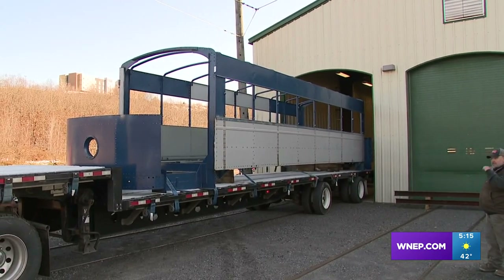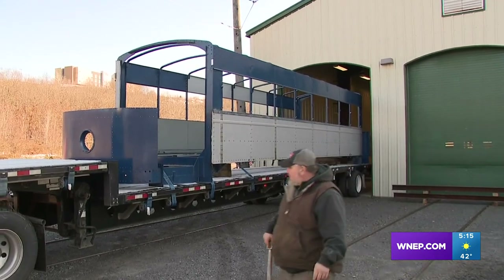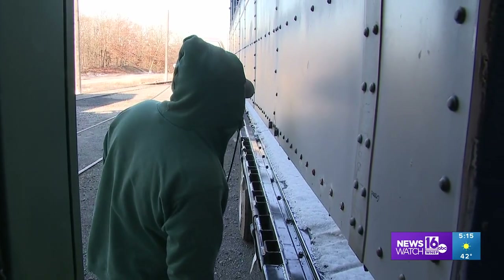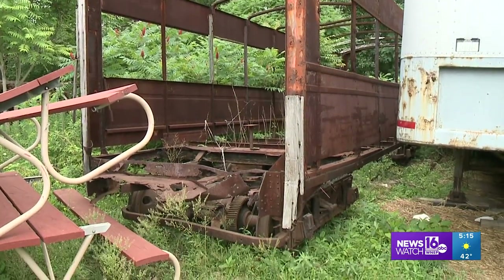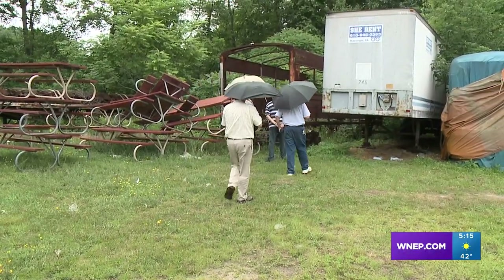On the back of a tractor trailer bed, the 505 Scranton Trolley Car is brought back into the Scranton Trolley Museum Repair Shop in Musick. This trolley car was originally built in 1929 and was in rough shape when it was discovered. A group of people in Lackawanna County formed a committee to raise the funds for the restoration.